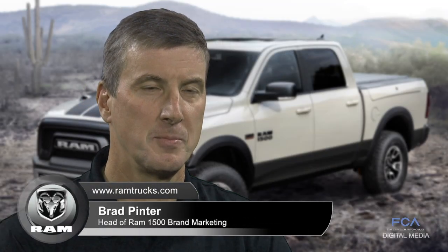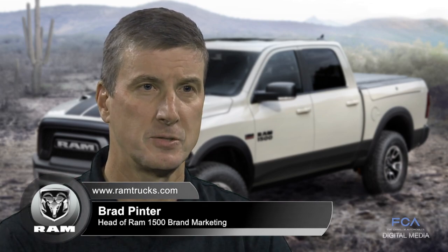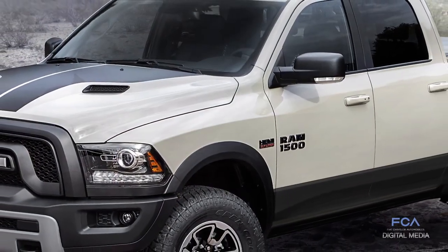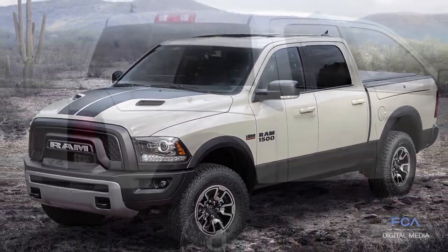The Ram 1500 Rebel has been a tremendous success for the Ram brand. This year we're celebrating its success by introducing an all-new special edition, the Mojave Sand Rebel. We're very pleased with it. In fact, it's offering the Mojave Sand color for the first time to the Ram lineup.